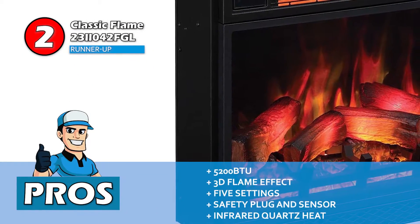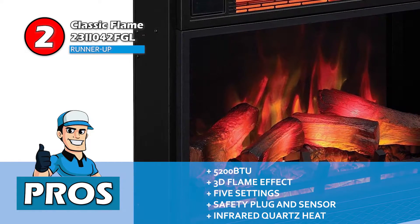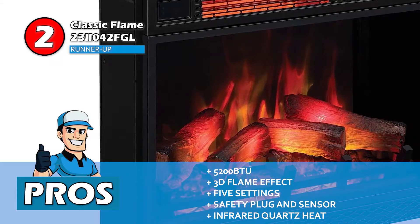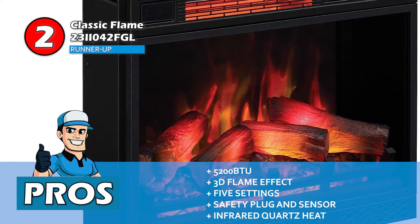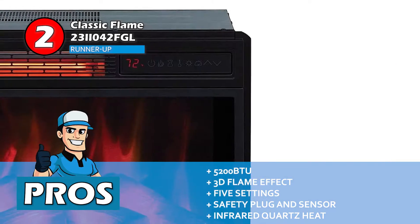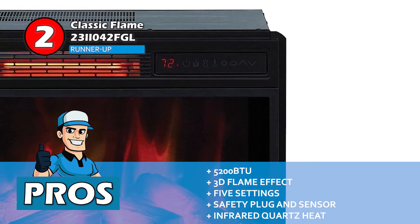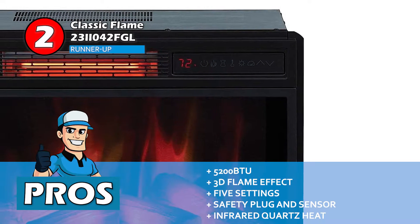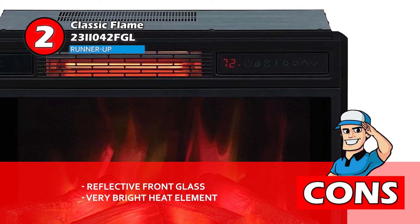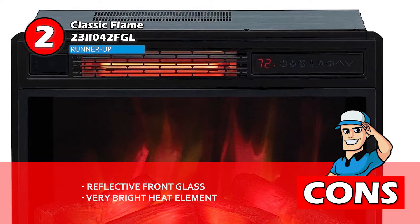Its pros are: a 5,200 BTU rating that heats an area of 1,000 square feet, it uses 3D flame effect technology that resembles a real fire, and it offers five different adjustable settings for brightness and speed. It comes with a safety plug and sensor to avoid damages to the product, and it also features infrared quartz heat that maintains the moisture of the living space. However, the glass on the front reflects light, and the heat element's glow is very bright and can be disturbing.